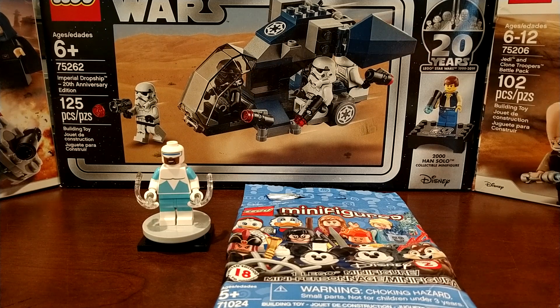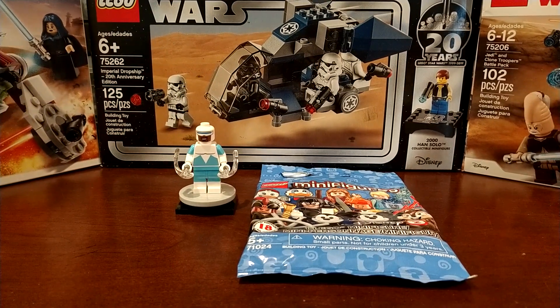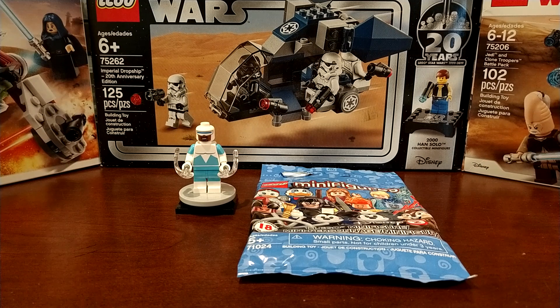...stormtrooper battle pack — the Imperial Dropship — for a retail price of $20. I already have one, but the stormtroopers are really cool, so that's always a good thing to get.